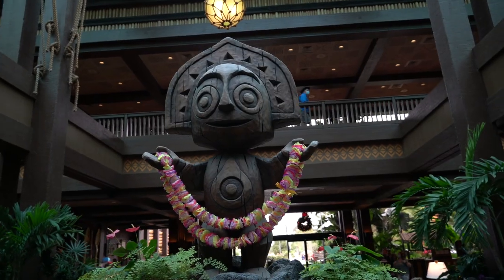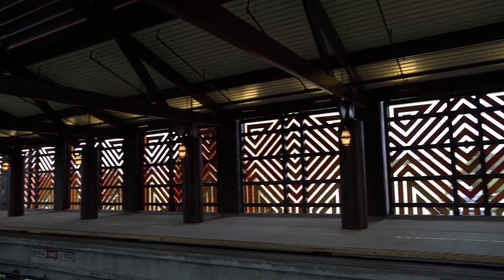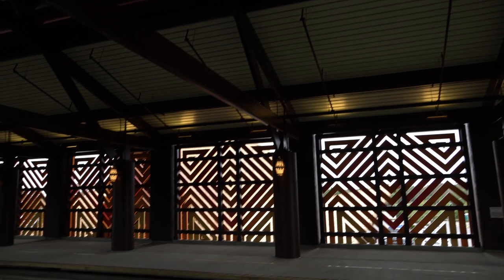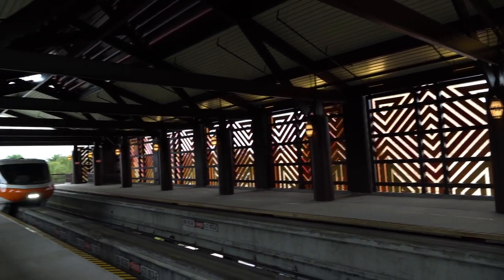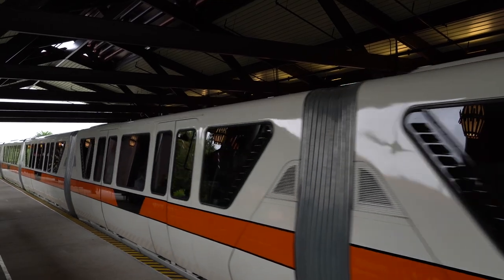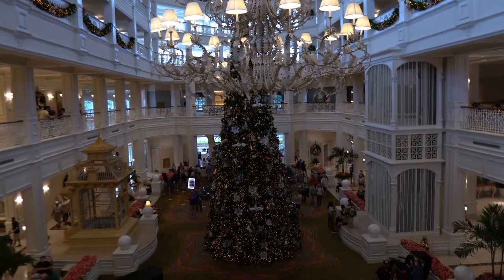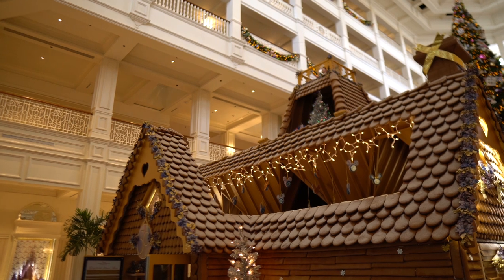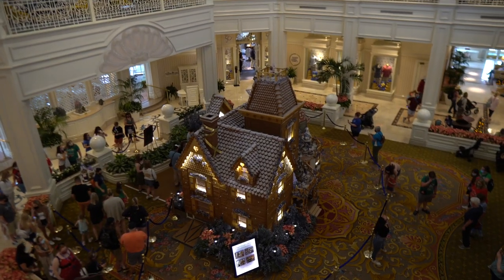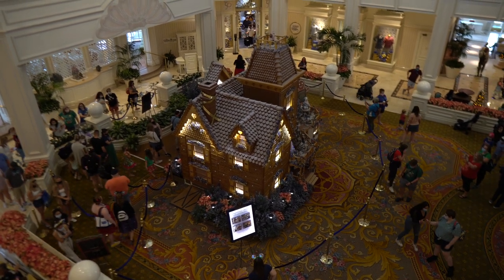There wasn't too much else at the Polynesian, so we're hopping back on the monorail and heading over to Disney's Grand Floridian to see the famous gingerbread house. Here's a better look at the new monorail station at the Polynesian — it's a little wider with some new details, but otherwise pretty much the same, just newer. And here we are at Disney's Grand Floridian Resort. Look at that Christmas tree — and there's the gingerbread house! It's back this year. Last year we only got a small replica; this year the full scale is back!